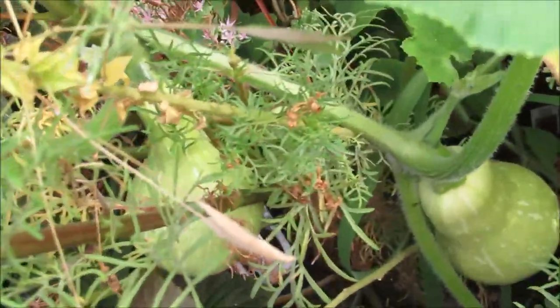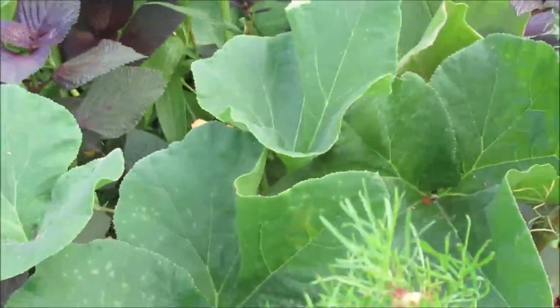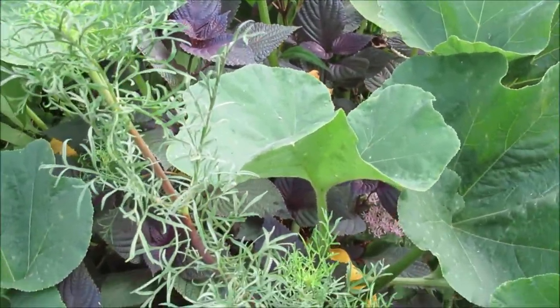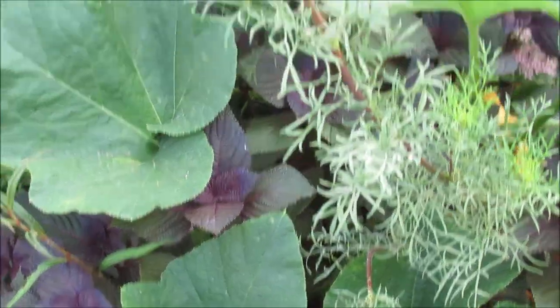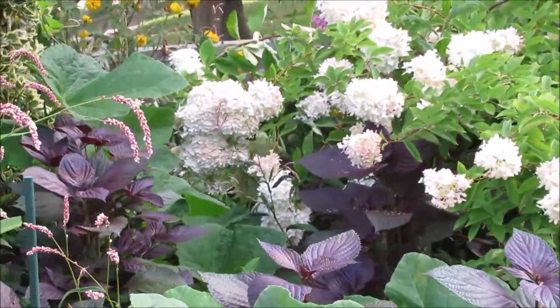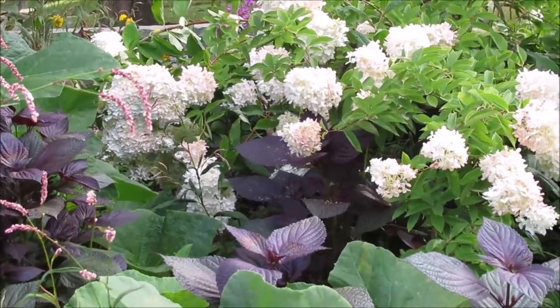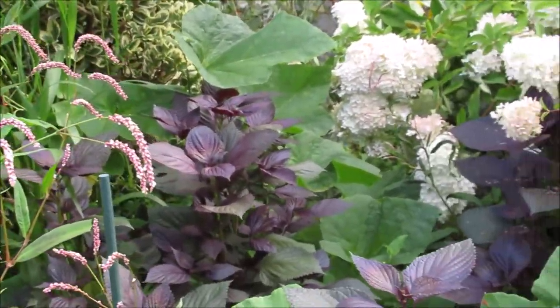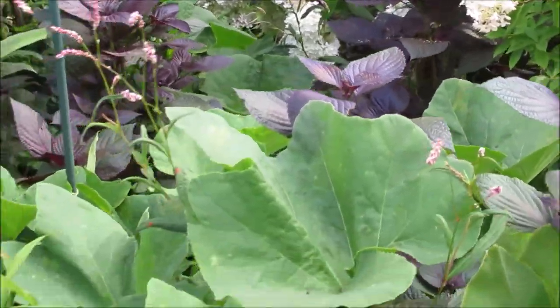The squash plants are just traveling all over. My husband was so excited. He said, 'I saw something weighing it down, I had to go and pick it.' He says there's so many squash in here, just trailing around on one vine. This is so exciting.